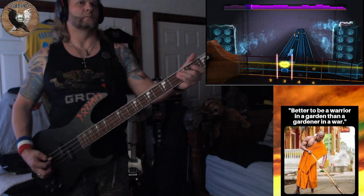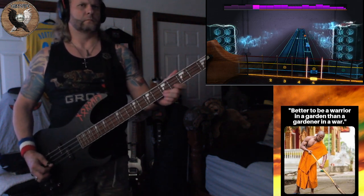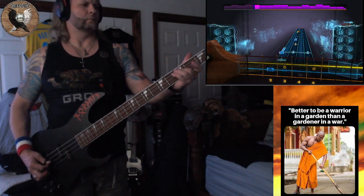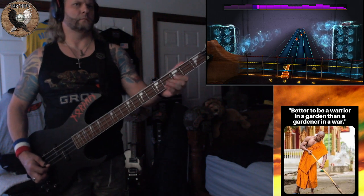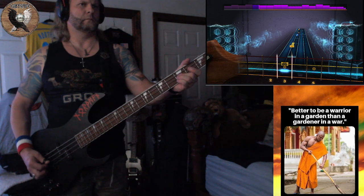I'd get it one piece at a time, and it wouldn't cost me a dime. You know it's me when I come through your town. I'm gonna ride around in style, I'm gonna drive everybody wild, cause I'll have the only one there is around.